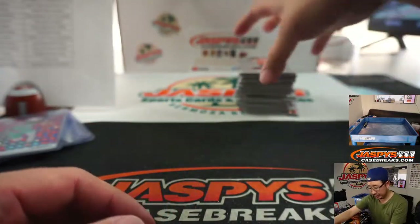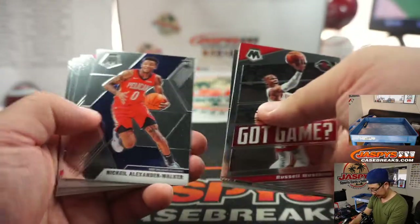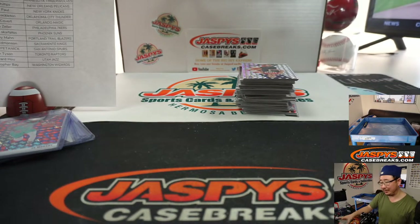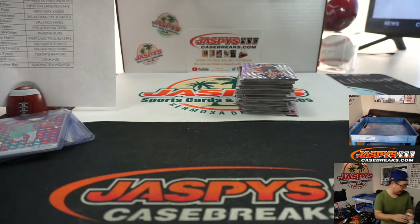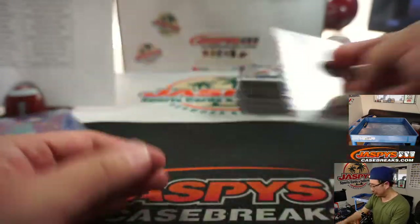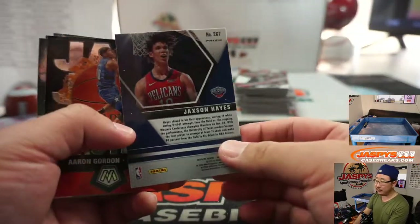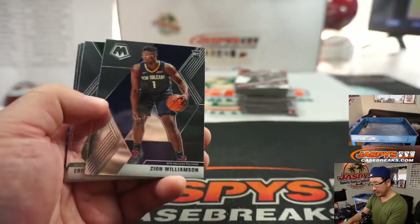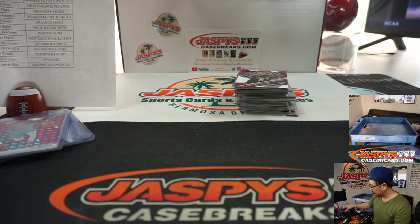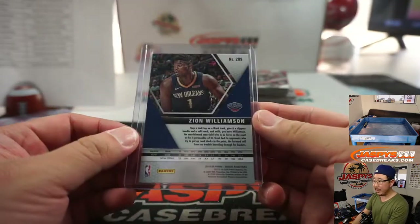Another nice LeBron James Lakers addition for Zach Paul — racking up those LeBrons as well. Draymond. Does Forbes have the Dodgers at $3.3 billion? I don't know how accurate those numbers are, but yeah, that sounds about right. The NFL has rules against owners owning other major professional franchises, so I don't think that would even be allowed by the NFL.